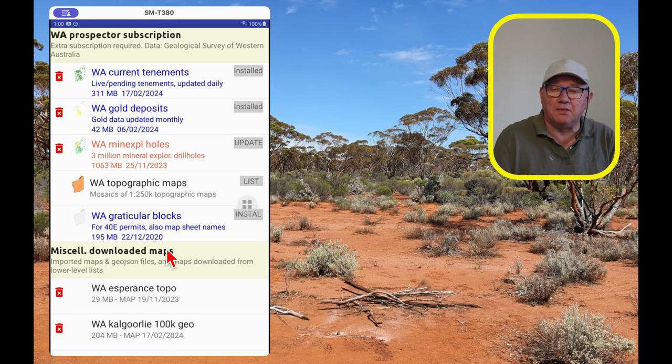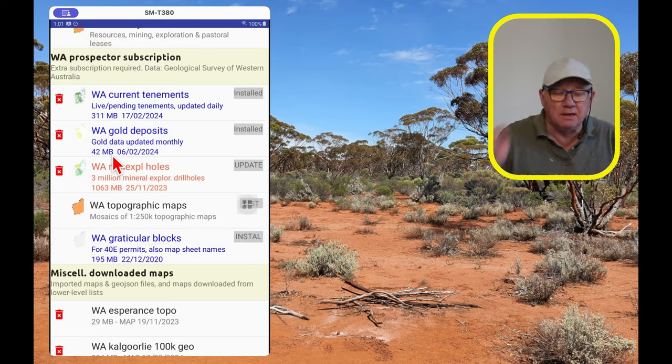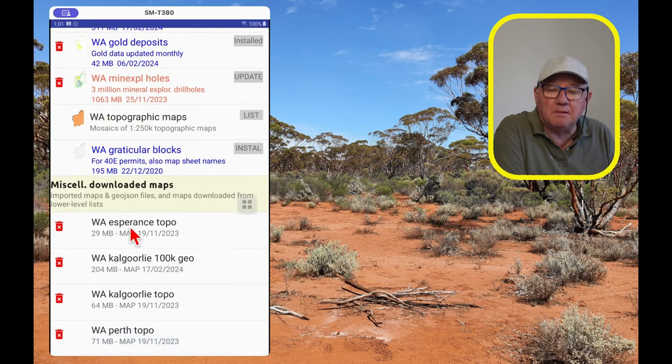This subscription gives you all current tenements. If a dataset is shown in blue it means you have the latest version and it's up to date. If it's in red, hit the update button. I've got the latest gold deposits updated yesterday and the current tenements updated yesterday. I haven't updated the mineral exploration drill holes, but all I have to do is press update — I won't do it now because it's a gigabyte download. To remove something, click the button to uninstall it. If you've lost internet mid-download, press the red garbage bin icon to clean up and try again.